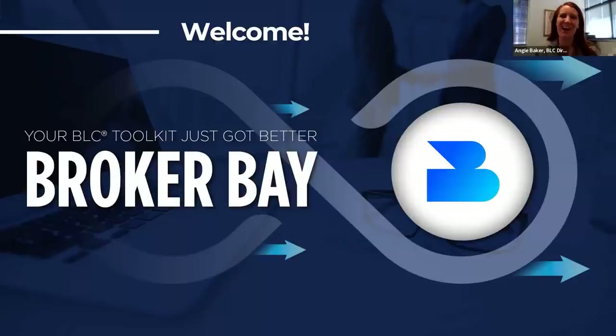Welcome to the webinar this morning. I am Angie Baker, the BLC director, and we're going to go ahead and get started. Thank you all for joining us to learn a little bit more about the new BLC showing ecosystem powered by BrokerBay.